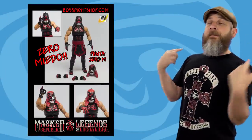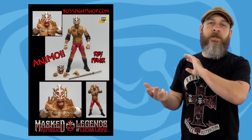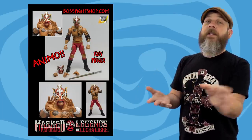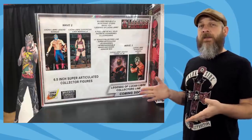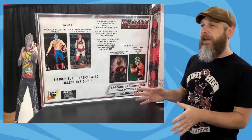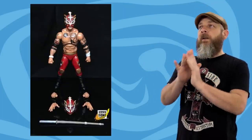But first up we're going to talk about Boss Fight Studio. Because besides comics, besides Star Wars, besides sci-fi, besides all the other stuff I collect, I love wrestling. So when Boss Fight announced that they were going to do a Legends of Lucha Libre line, I was excited. And especially after they announced it was going to be 6.5 inch scale. Now they're up for pre-order, and it was well worth the wait.